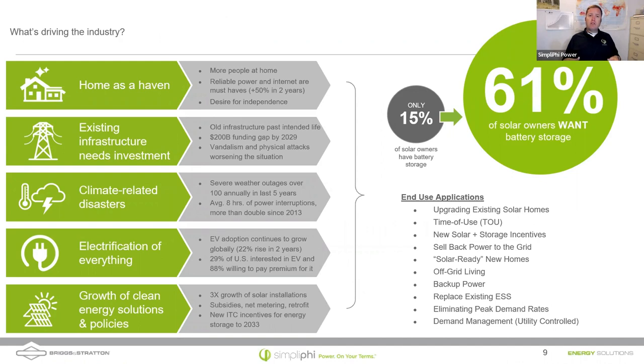You probably all know the market drivers — why do people want energy storage? Home is a haven, more people are working from home, they're looking for independence, and a lot of that was driven from the pandemic. Existing infrastructure really hasn't been kept up the way it should be. Somebody with a rifle can shoot a substation and knock out power to half a state — I think this happened in North or South Carolina. And that's really scary, not to mention ice events, planned power shutoffs by utilities in California worried about wildfires, and hurricanes.